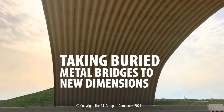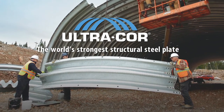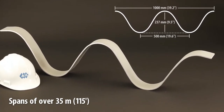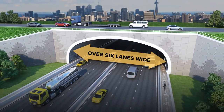We're taking buried metal bridges to new dimensions with Ultracore, the world's strongest structural steel plate. Ultracore's ultra-deep corrugations allow it to reach spans of over 35 meters, or 115 feet — wide enough for six lanes of traffic, plus two active transportation lanes.